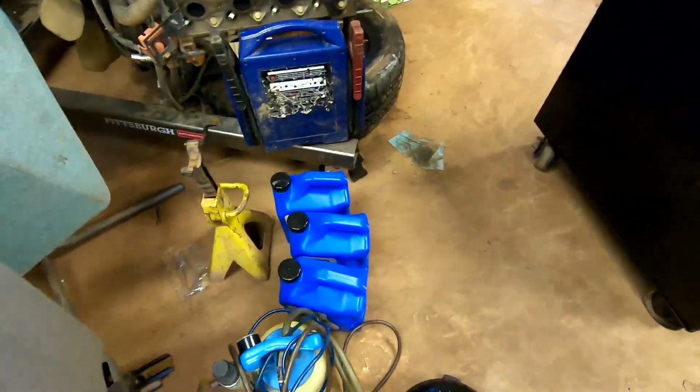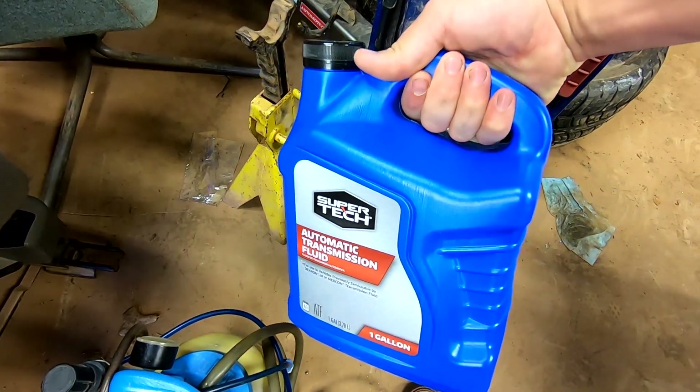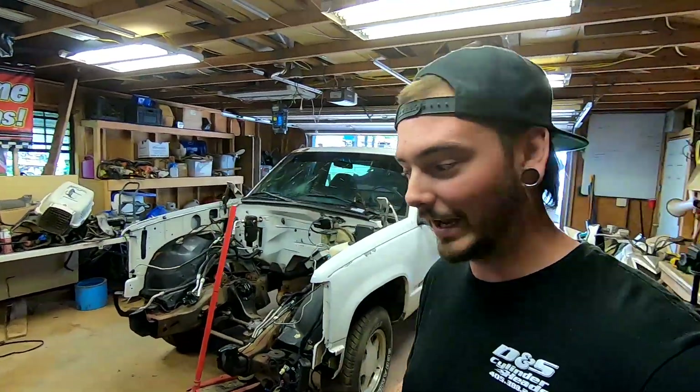My transmission guy blew my mind — he said use O'Reilly's or Walmart house brand, plain old ATF fluid. He said it does the trick. Change it at 30,000 miles and you'll be good to go. It's cheap — like $14 a gallon.